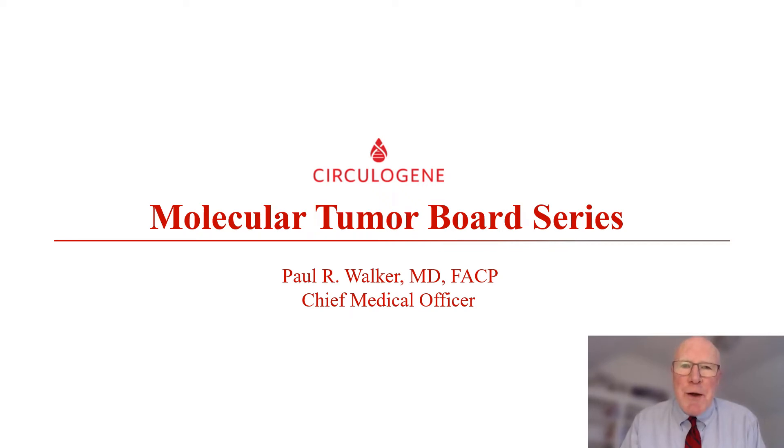Hello, I'm Paul Walker, medical oncologist at Circular Gene. I would like to welcome you to another case presentation in our ongoing Circular Gene Molecular Tumor Board Series. Today's case illustrates the evolving understanding and clinical utility of utilizing liquid biopsies with plasma next-generation sequencing to monitor for developing mechanistic-resistant pathway mutations, then guiding a change away from an ineffective therapy to a more effective therapy to achieve ongoing disease control.